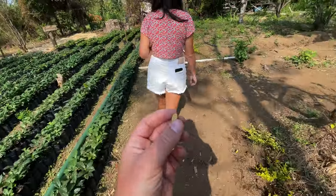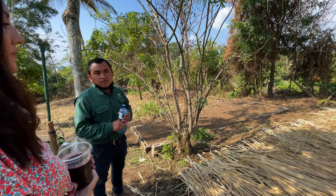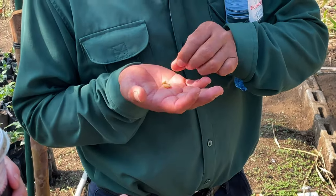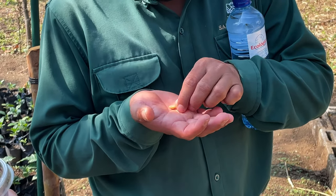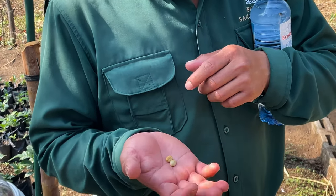This is a processed coffee bean here. We're going to go see the freshly picked ones now. Before we transplant the coffee, we need to separate good and bad coffee beans. These beans are good quality coffee. Because when it's bad, it's black. We have a little black point on the green coffee, and it's not good for new plants or for good quality coffee either.